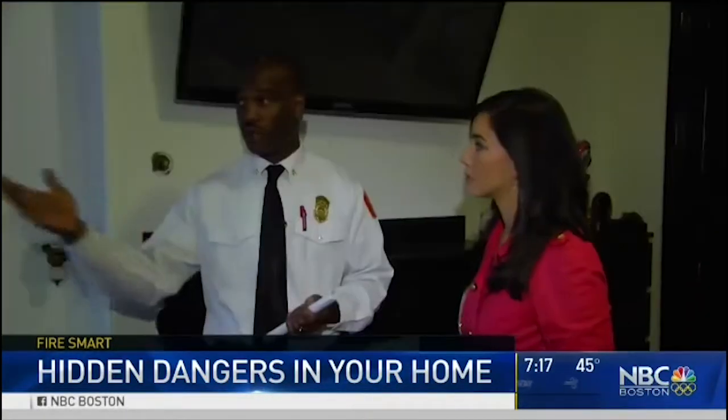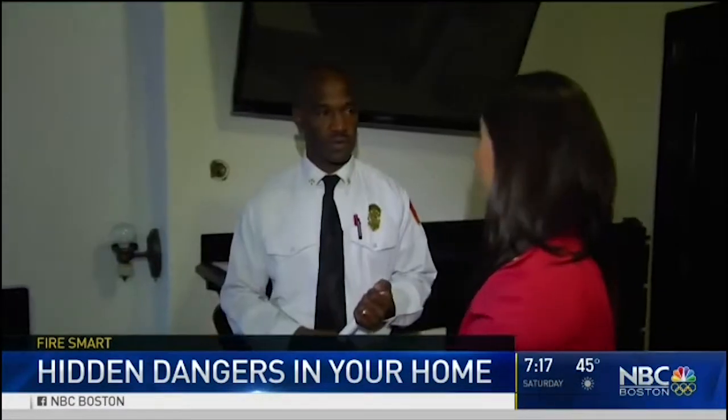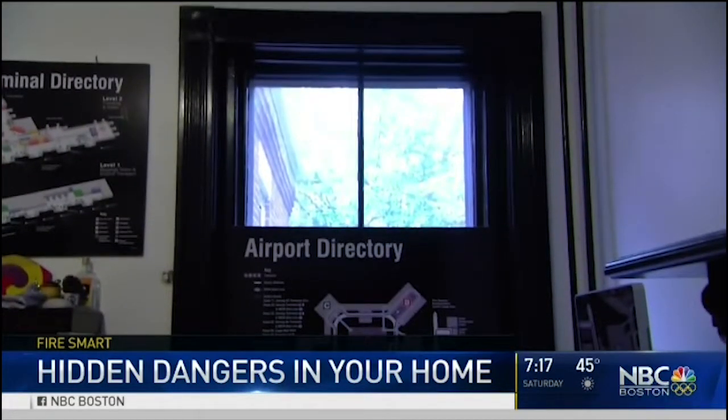We also caught issues even the conscientious miss. There's some art over the window, but that's a hazard — because your secondary exit is your window, and the fire department can throw a ladder here to the window.